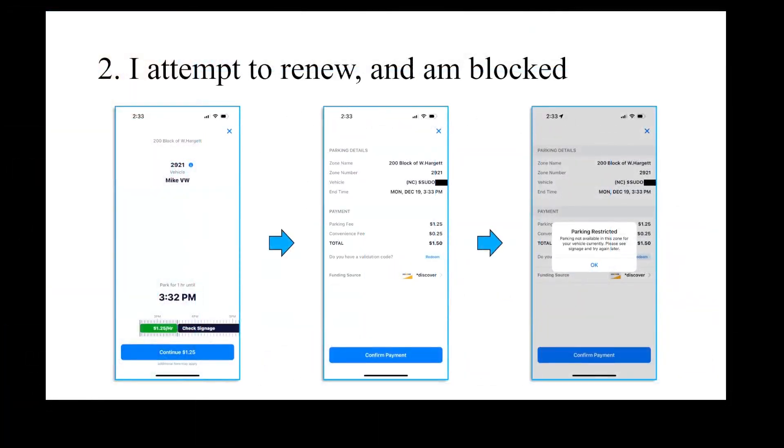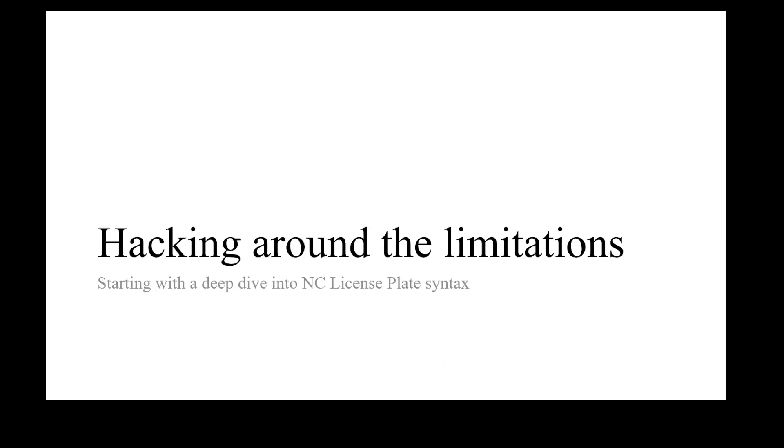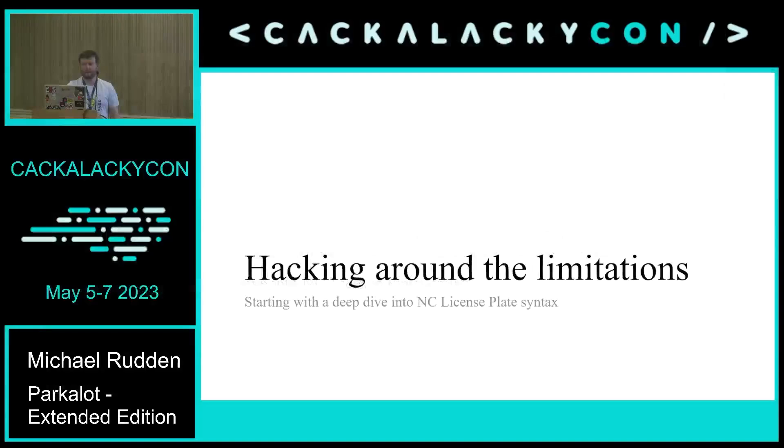They had set a policy in the application where it would only let you park for an hour, then there's some kind of cooldown period, after which you could do another hour in that zone. I was thinking, well, in the old days if I forgot to have quarters, what would I have done? I'd put more quarters in the meter, dip out for a minute, feed the meter, move the car a little bit. Some jurisdictions will put chalk lines on tires to see how long you've been there. So how do I get around this without leaving the meeting or moving my car?